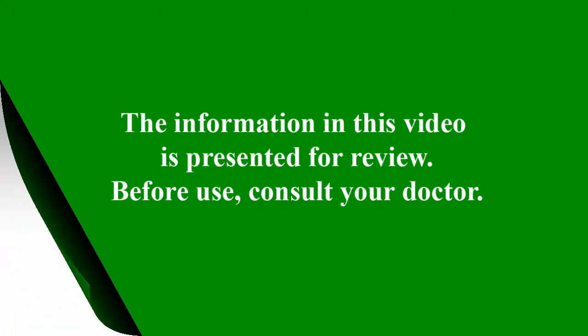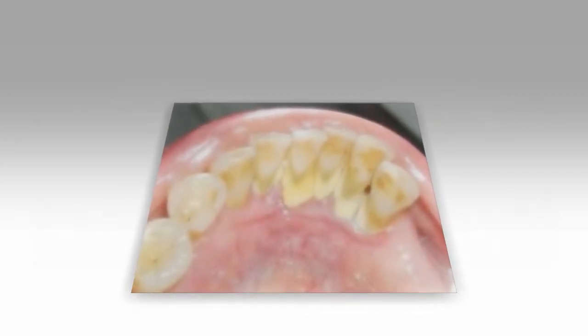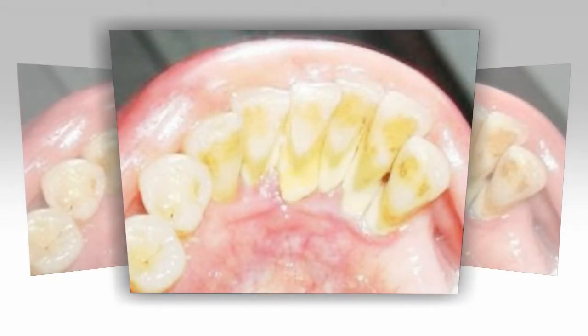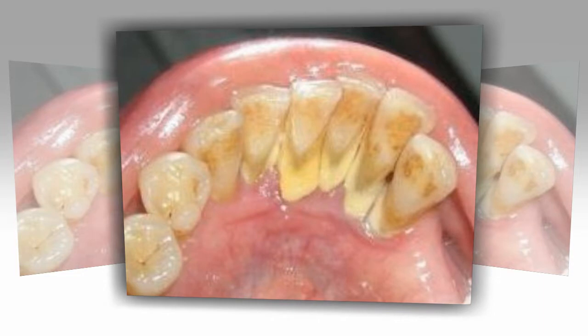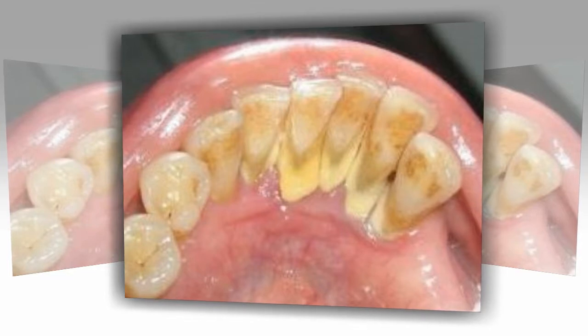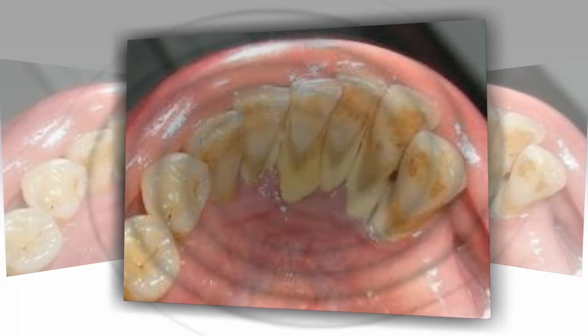7 simple ways to naturally whiten your teeth at home. In 2015, Americans alone spent over 11 billion dollars on teeth whitening, including over 1.4 billion dollars on at-home whitening products. There are plenty of products to choose from when it comes to whitening your teeth. However, most whitening products use chemicals to bleach your teeth, which concerns many people.